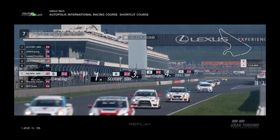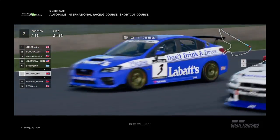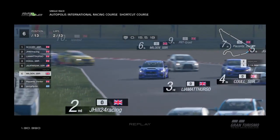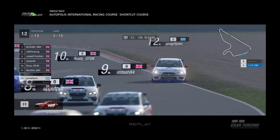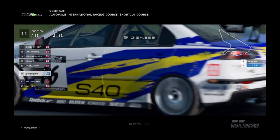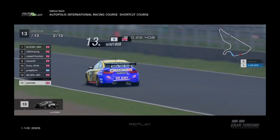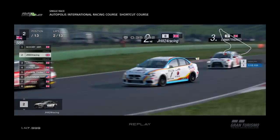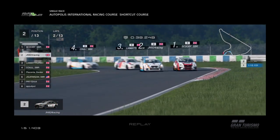Meanwhile at turn one, Ben goes down the inside of Panos, trying to repay the favour. He gets past, but with a bit of an elbow, and Panos is off into the gravel. Ben's decided to play it safe against the stewards, so he's let Panos back through, and again Ben's raced down to 12th place. The only person behind him is Lewis, who was so far off the track that he needed a ticket to get back in.